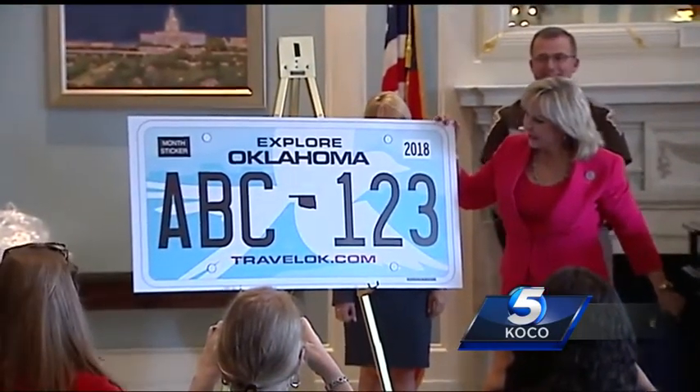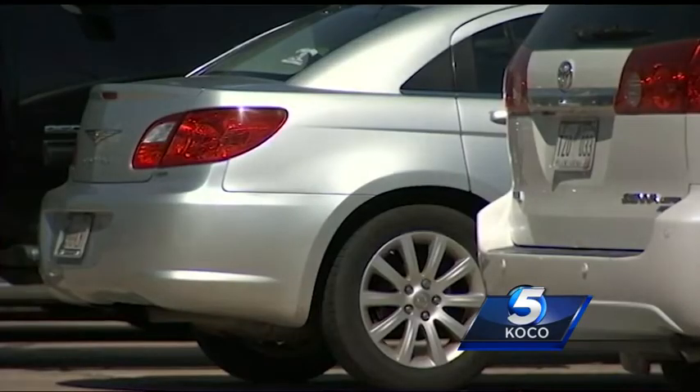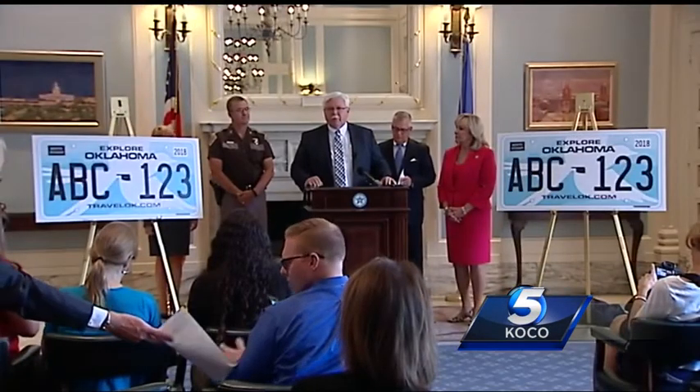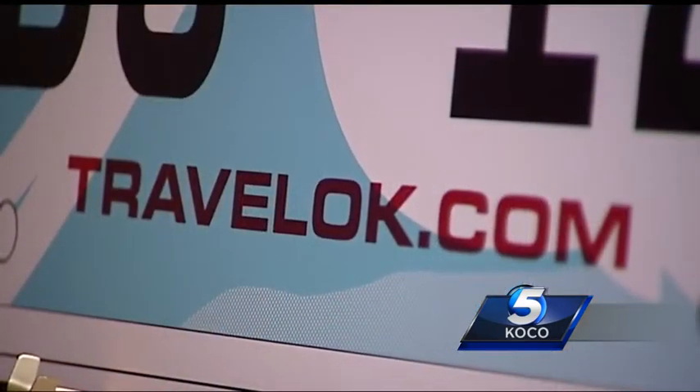This is what will soon be on the rear of your car. It's been seven years since Oklahoma updated its license plates — most states do it every five years. The Oklahoma Flycatcher became our state bird in 1951. The blue represents the state's lakes and skies, and the plate will have the tourism website on it.